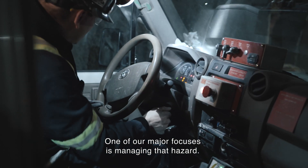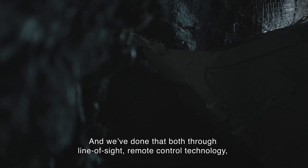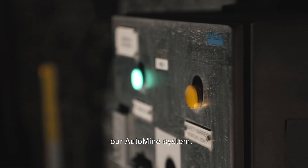One of our major focuses is managing that hazard, and we've done that both through line-of-sight remote control technology and now more recently the automated system from Sandvik — our AutoMine system.